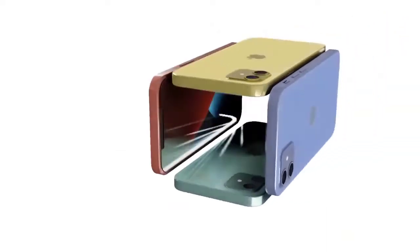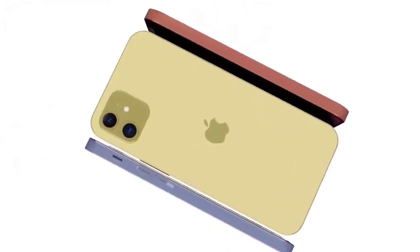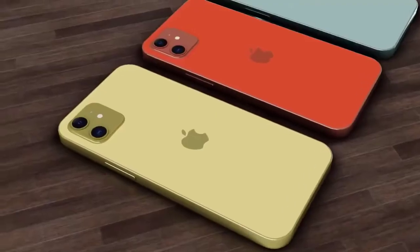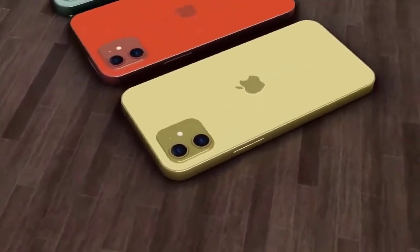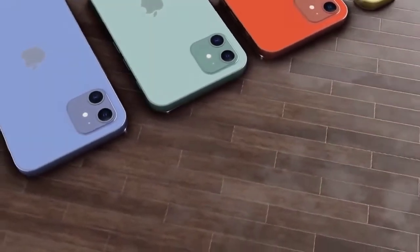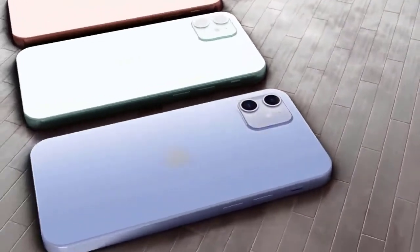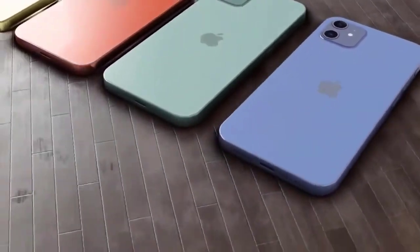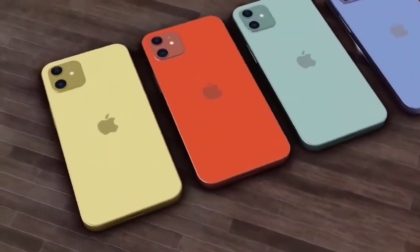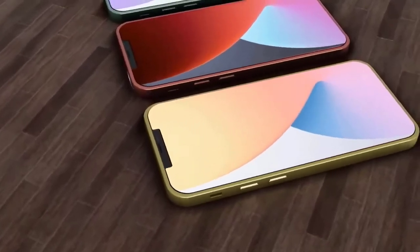In fact, one iPhone 12 price report claims that Apple will release a 4G LTE iPhone 12 in early 2021, according to a research note from Wedbush Securities. Previously, analyst John Prosser said that the 5.4-inch iPhone 12 with two rear cameras would cost $749. Yet another report based on a note from analyst Jeff Pu says that the 5.4-inch iPhone 12 will start at $749 — $50 more than the iPhone 11, and presumably without a charger or wired headphones in the box.